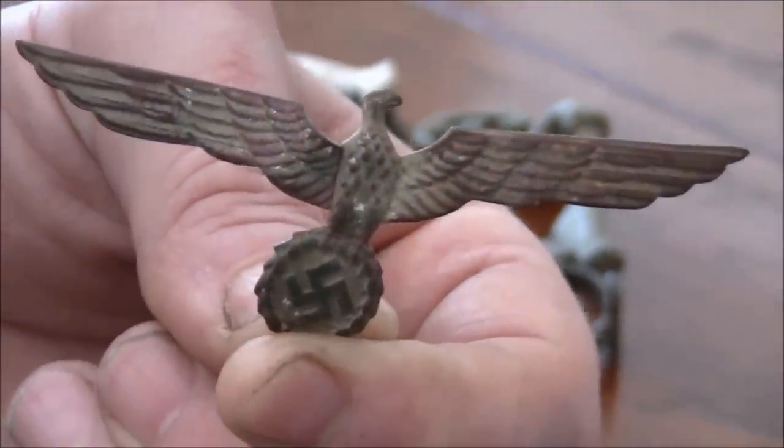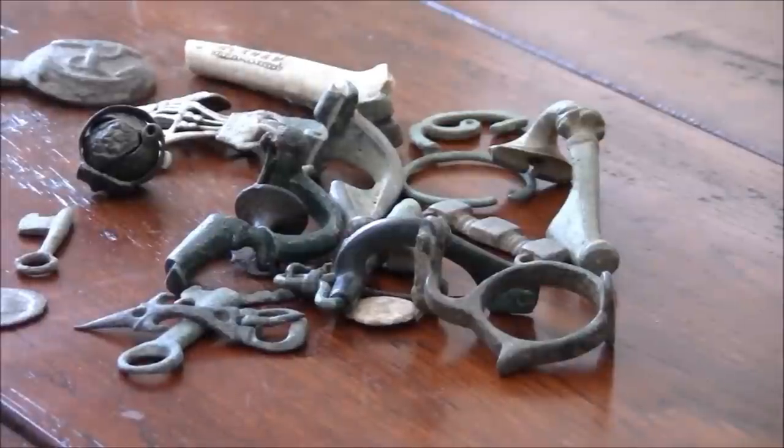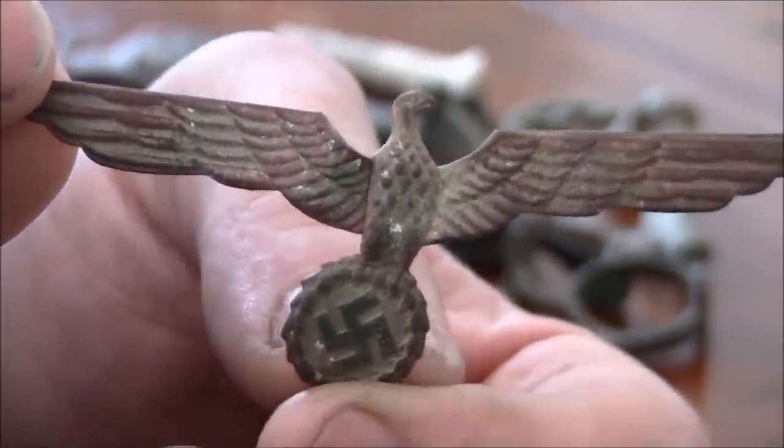Just to think that that badge has probably seen action — it could have been a submarine commander's badge. Unbelievable.